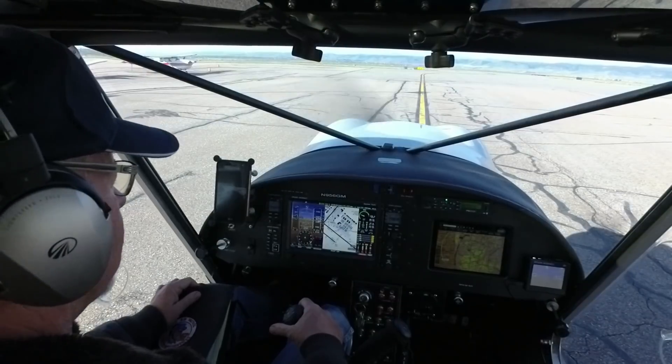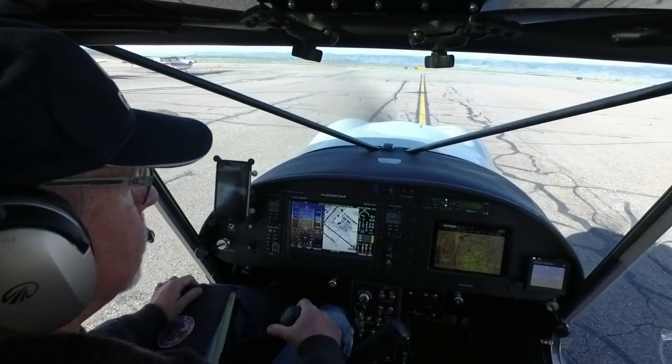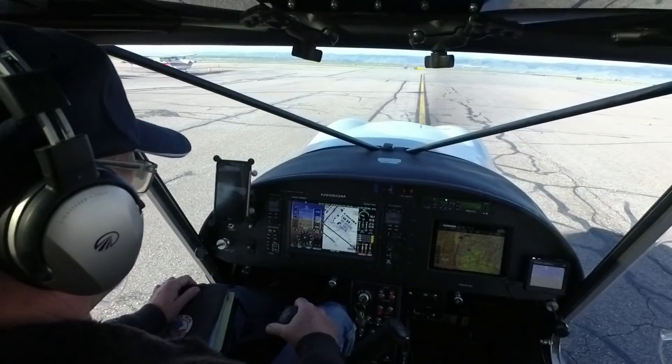Metro Ground, Experimental XN956GM at the East Tees with Kilo, southbound. XN956GM, Metro Ground, runway 30R, taxi via Alpha. 30R, 6GM, thank you.